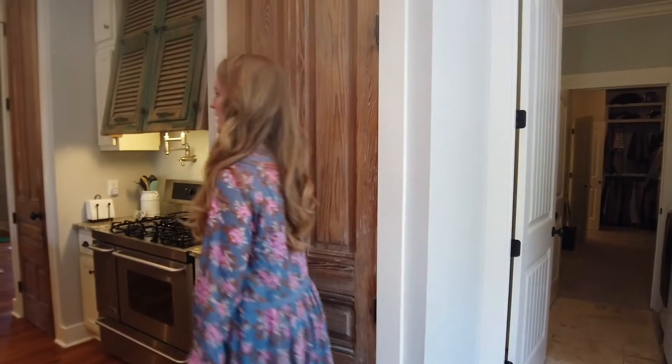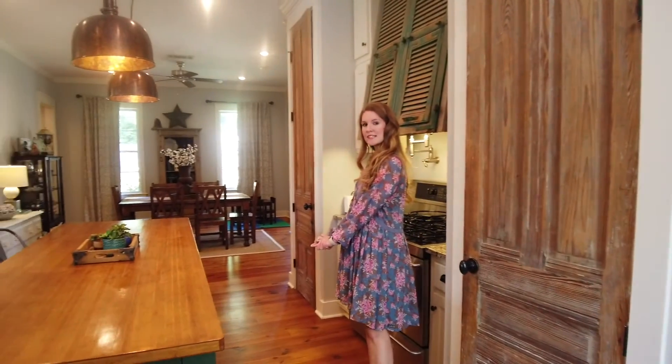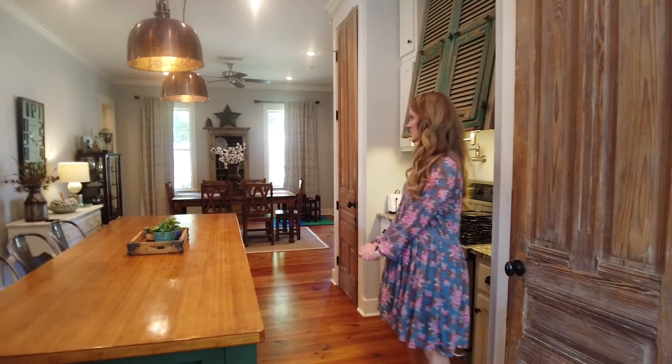And we're back in the kitchen area. Across from the dining room area, we'll head down a back hallway where there is a small office and also a half bath for guests.